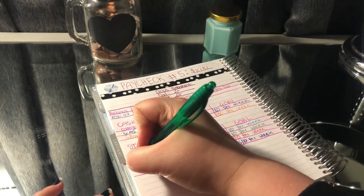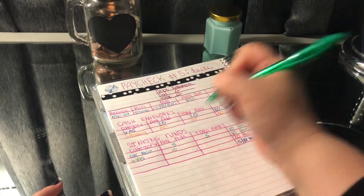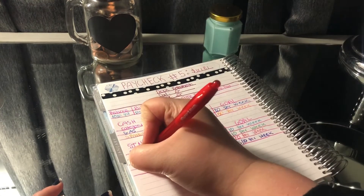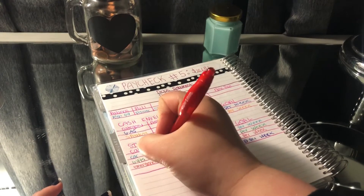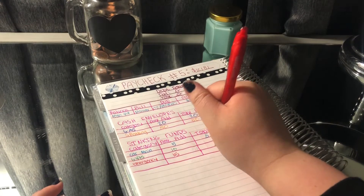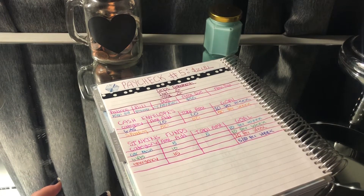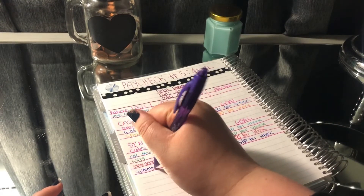Next is Gifts, and that's going to get its usual $10 because I have a lot of February gifts, so I want to make sure that's constantly getting money in it. My Emergency Fund is next, and that's going to get $15 — it usually gets $20, but I didn't get paid a lot. And then finally is Summer, and that's going to get $5.